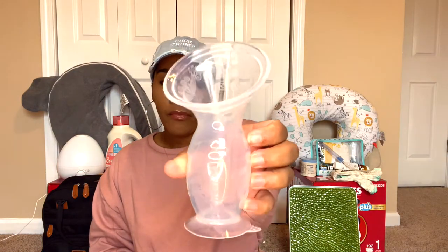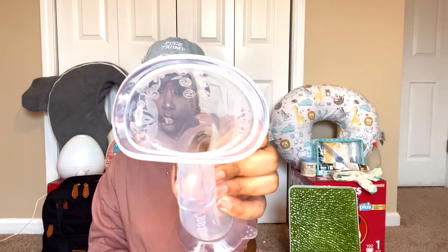The first thing I have on my list for a must-have is my Haaka breast pump. I am a breastfeeding mom, so if you're not planning on breastfeeding, this really wouldn't be for you. But if you are, this is a silicone breast pump — you just squeeze it, connect it to your boob, let it go, and it suctions. Say for instance, if I'm feeding Elijah on this side, I'll have my breast pump on the other side, and it gently catches all of my letdown so no milk goes to waste on a breast pad.